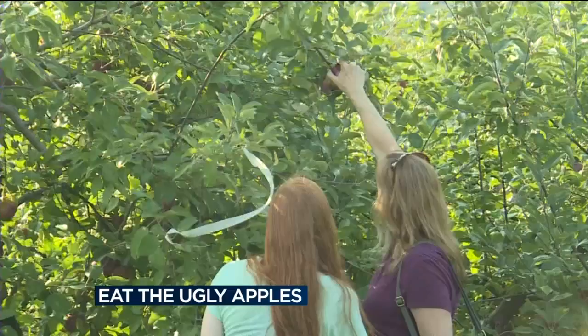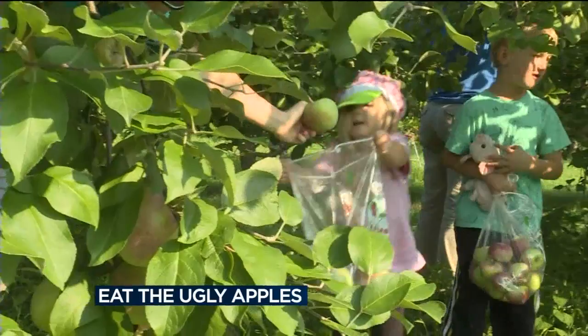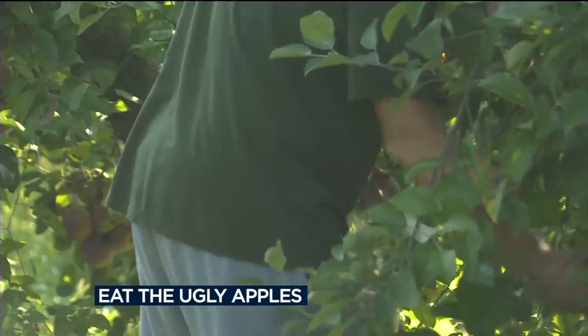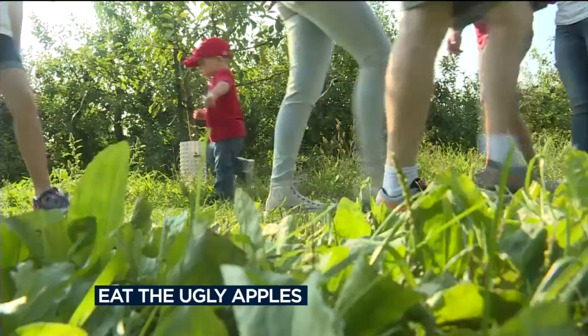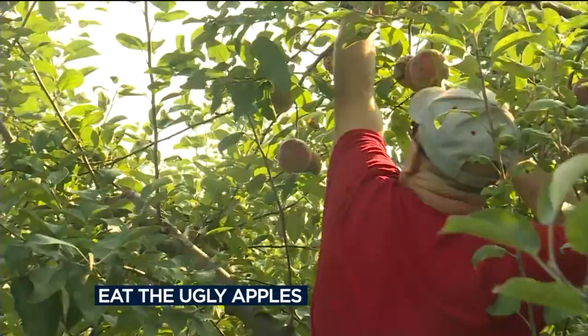Lots of families were out and about today picking apples, and everyone seemed to be pulling in a pretty good haul. But some apple pickers noticed there was something kind of strange about a few of the apples — they looked ugly. That's what they were talking about: the skin.